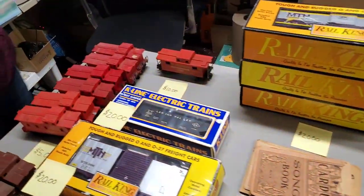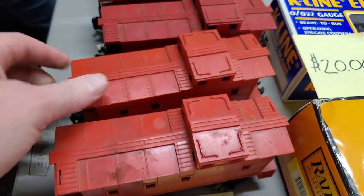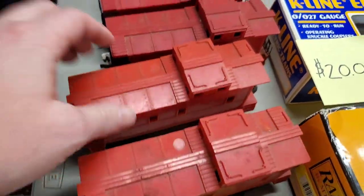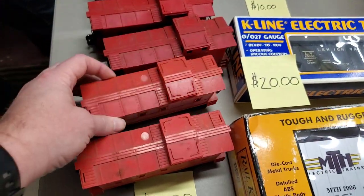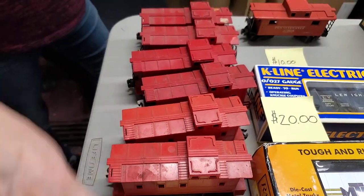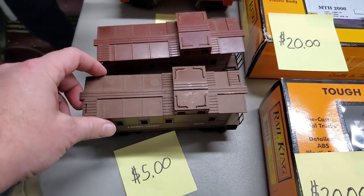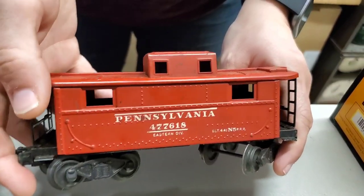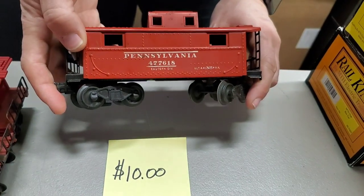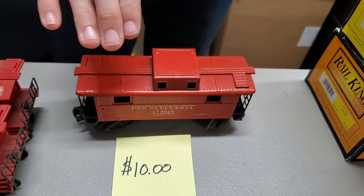Then we have these cool Lionel cabooses. Red plastic ones - $5 a piece, randomly selected. We also have two brown ones - same thing, those will be specifically called brown. These will be on the fire sale for sure. We do not have these on Hooked on Picking yet. Then we have one metal one, kind of heavy duty - I think that's older because of the metal. $10. It says Pennsylvania, 477-618, Eastern Division. This one is fully metal.